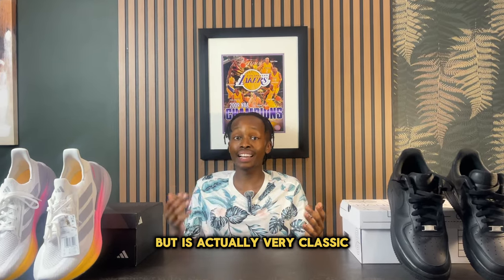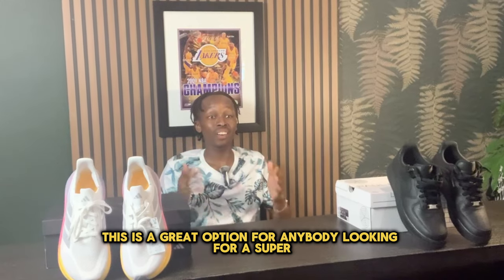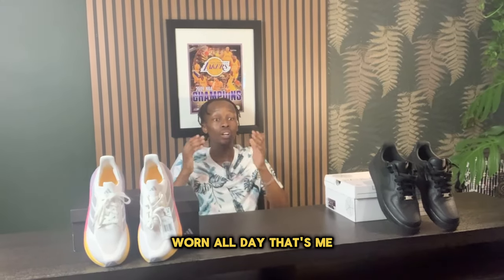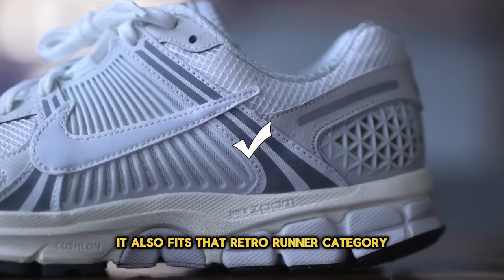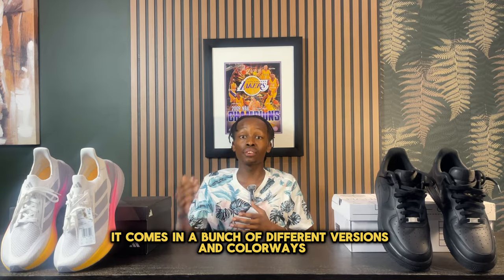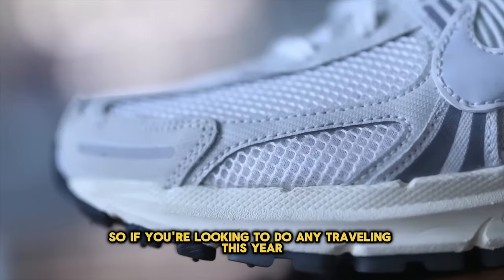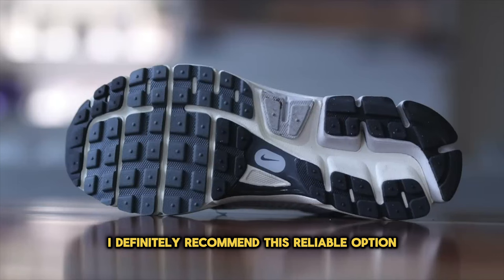Coming in at number eight, we have something classic — the 90s New Balance 574s. This is a great option for anybody looking for a super versatile sneaker that can be worn all day because it is super comfortable and fits that retro runner category. It comes in a bunch of different versions and colorways at reasonable prices, so if you're looking to do any traveling this year, this is a reliable option to bring with you.